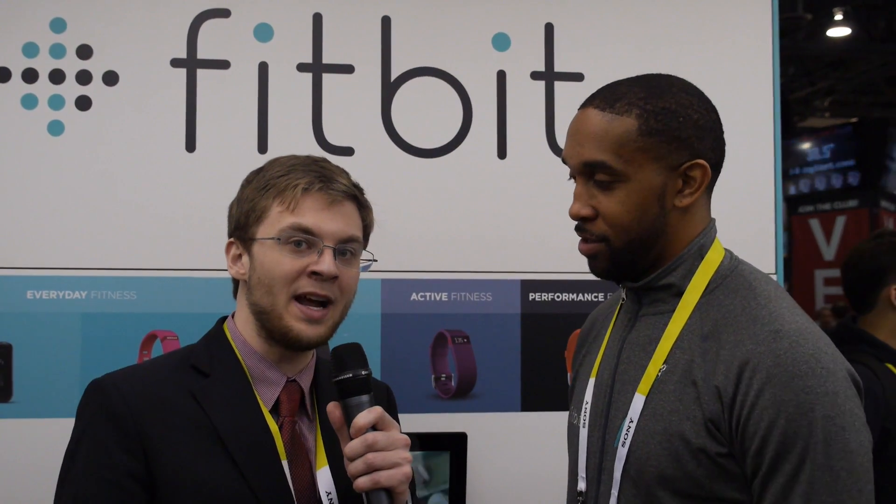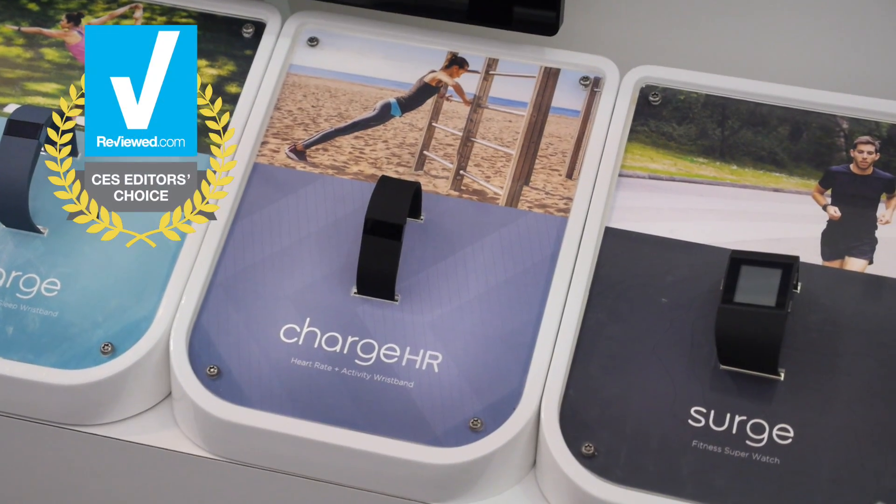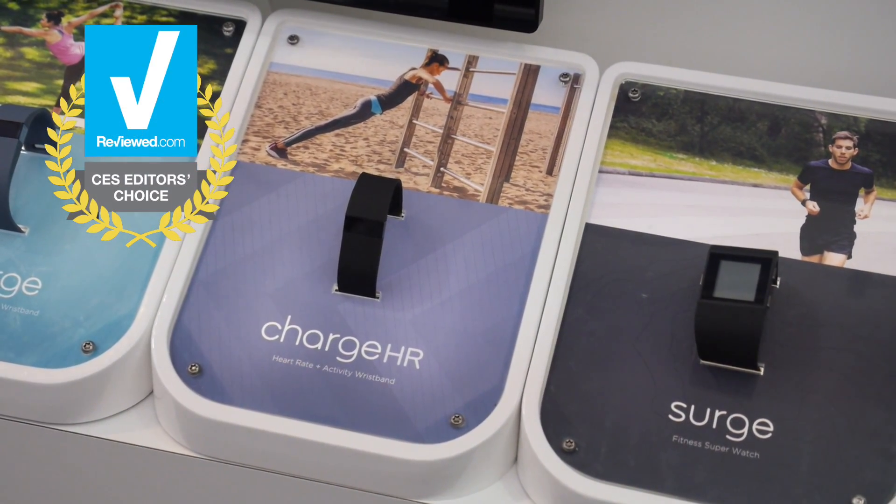We're standing here with Daniel from Fitbit, here to talk about the Charge HR, which is the winner of our Editor's Choice Award.